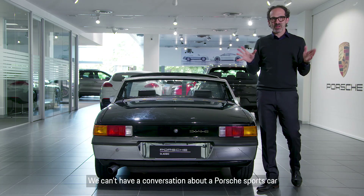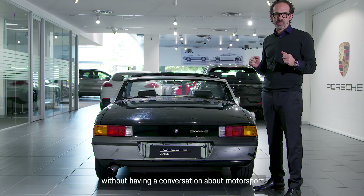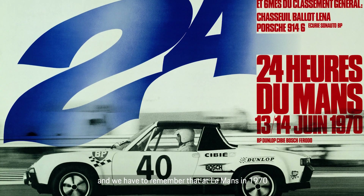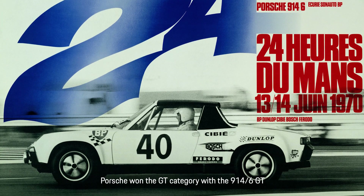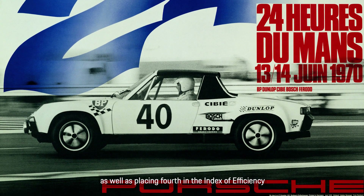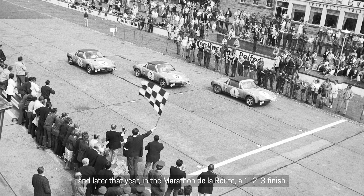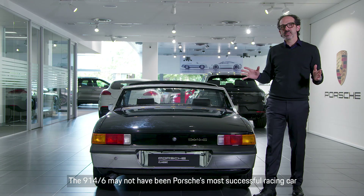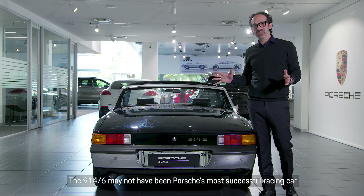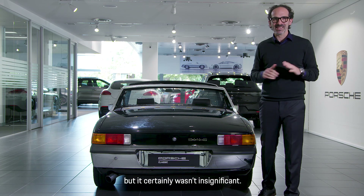We can't have a conversation about a Porsche sports car without talking about motorsport. At Le Mans in 1970, Porsche won the GT category with the 914/6 GT, as well as placing fourth in the Index of Efficiency. Later that year in the Marathon de la Route, it was a 1-2-3 finish. The 914/6 may not have been Porsche's most successful racing car based on a production model, but it certainly wasn't insignificant.